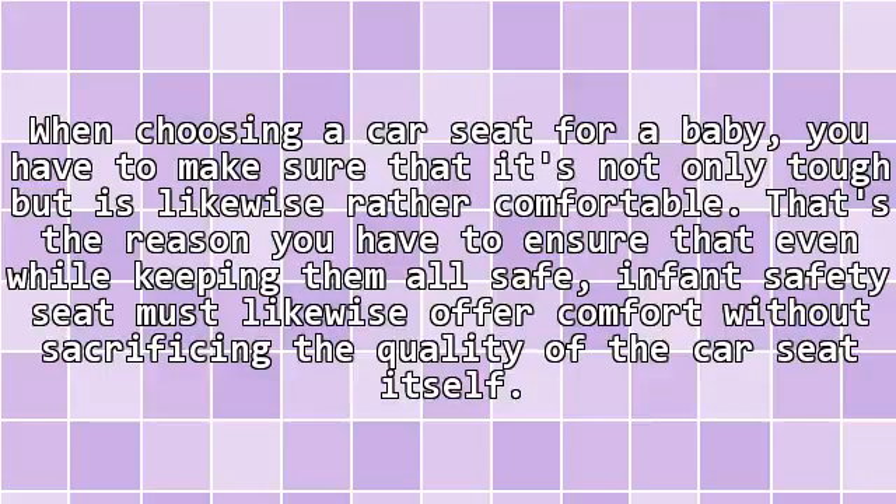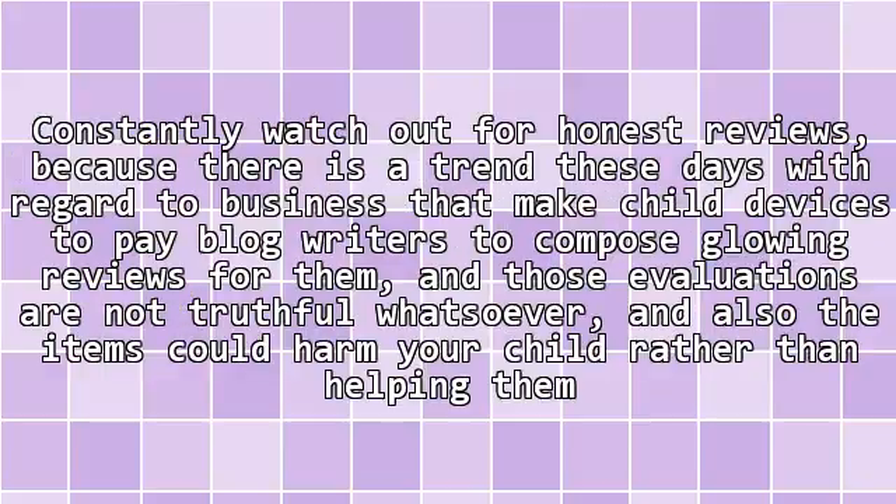When choosing a car seat for a baby, you have to make sure that it's not only tough, but is likewise rather comfortable. That's the reason you have to ensure that even while keeping them safe, infant safety seats must likewise offer comfort, without sacrificing the quality of the car seat itself.